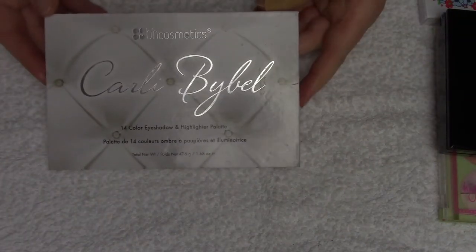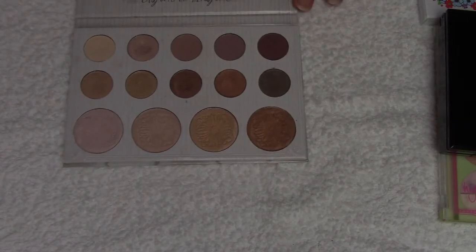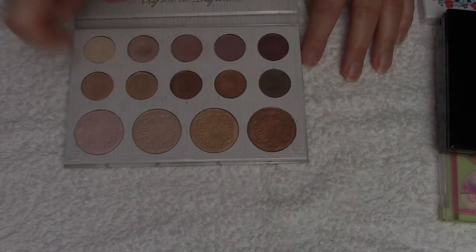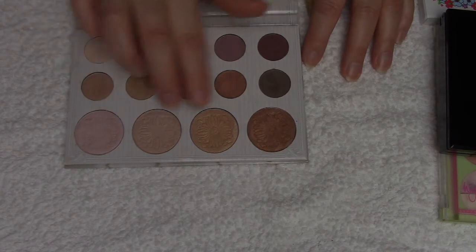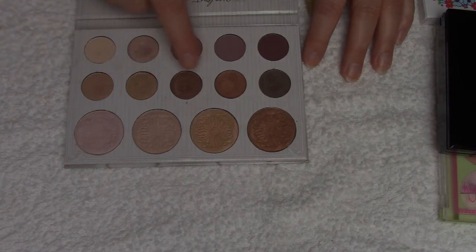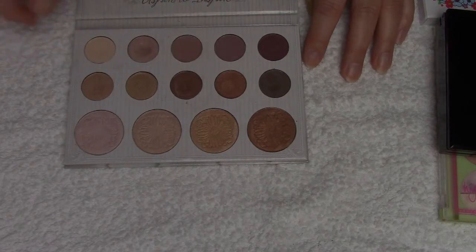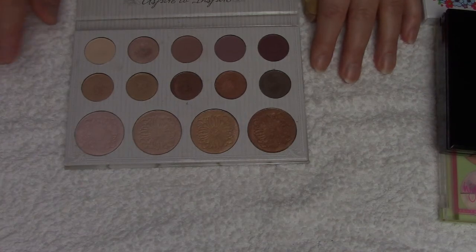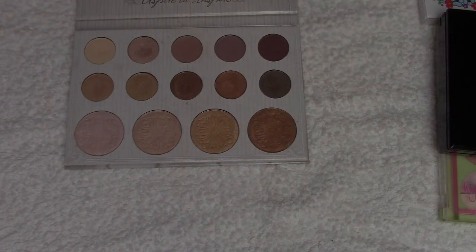The next one is this BH Cosmetics Carly Bible palette — a 14-color eyeshadow and highlighter palette. It's quite old; it's the first one she did. It has a mirror. This contains four highlighter shades, and I can only use two of them for highlighting — the other two are more bronzer shades but they're way too shimmery for me to bronze with. Then there are quite similar shades in two rows with some shimmery and some mattes. The top row I like the most because they are more cool-toned neutral shades, and I like every shade in this palette.